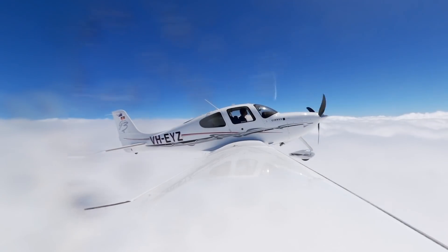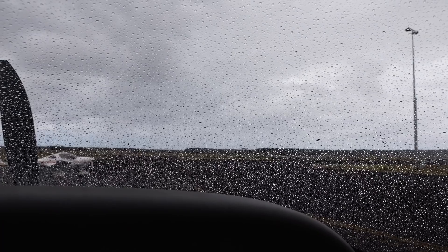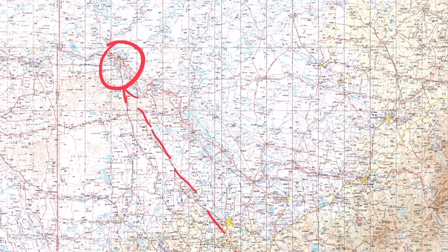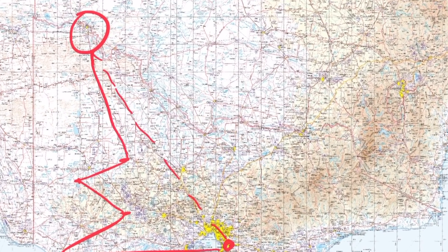I'm going to be doing something today that I generally don't do very often when I go flying. I've got to get up to Mildura in the north-western part of the state, but instead of just flying there in one big straight line like I normally would, I thought I'd make an extra couple of stops along the way.